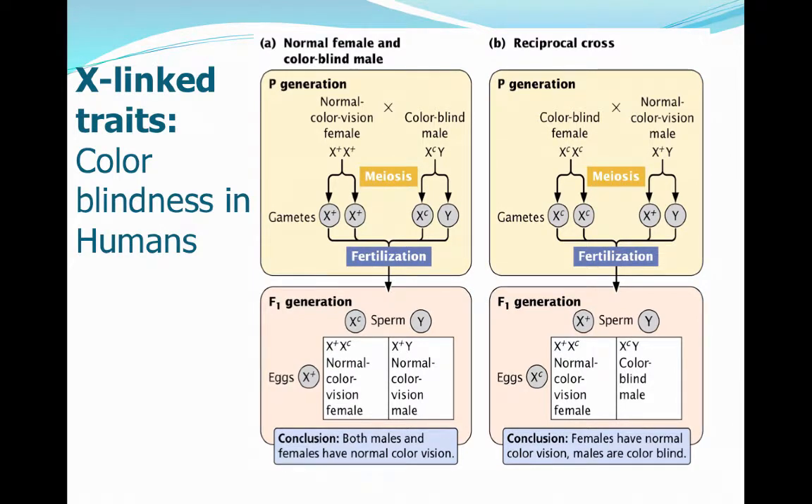As we continue to talk about traits that are linked to the sex chromosomes, another X-linked trait that many people actually think is not X-linked is colorblindness in humans — specifically the ability to see red or green. This is actually a gene that is located on the X chromosome.